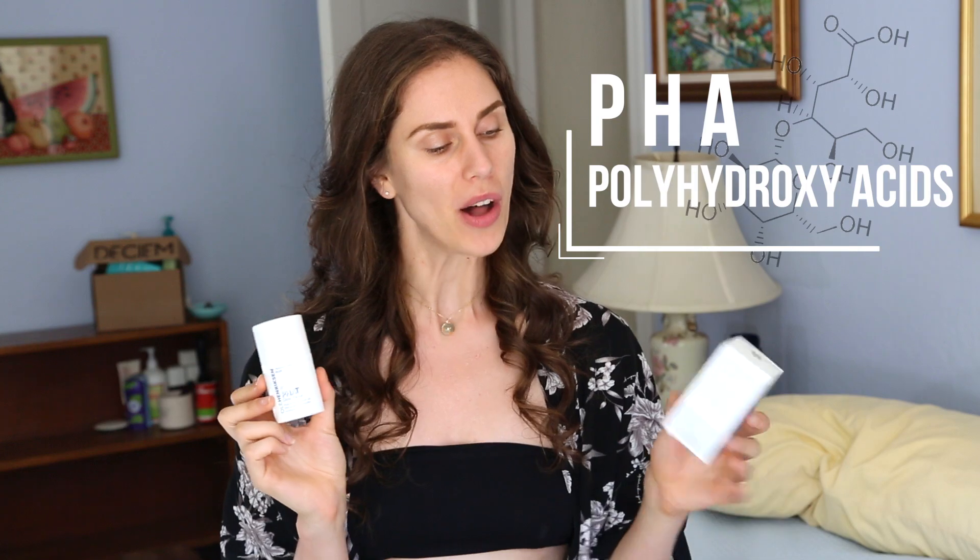There is a new skincare ingredient on store shelves, and she is thick. These are PHAs. There is a new skincare acid on shelves that is available, and people, including myself, have questions. These are called PHAs, or polyhydroxy acids, and although they've actually been around for quite some time, we're all of a sudden seeing them in skincare.